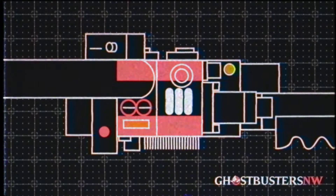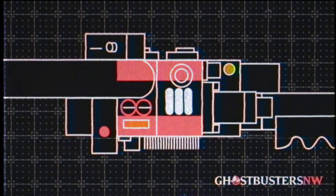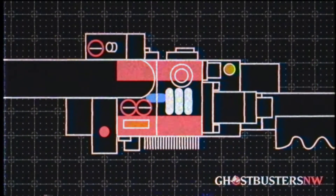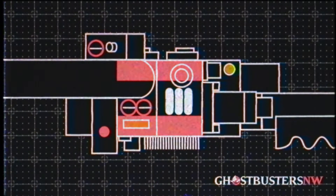The second switch activates the negative electromagnets, which attract the protons from the cyclotron into the wand but prevent them from discharging out the barrel. The third switch is a safety, preventing accidental discharge of the proton streams. Only when all three switches are activated is the user able to fire the proton stream.